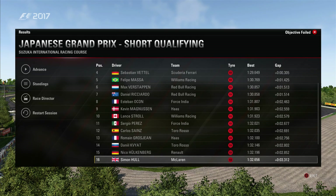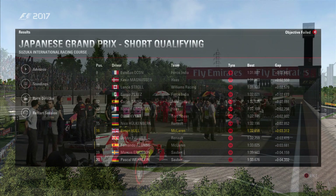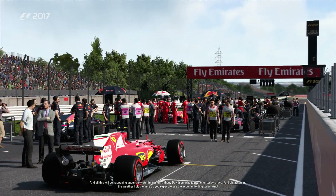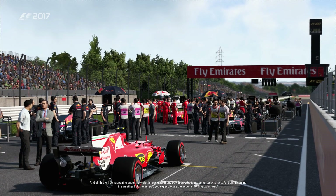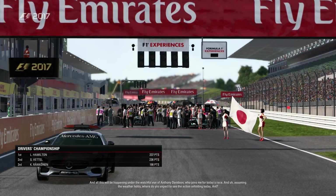The Japanese Grand Prix — 27 laps of one of my new favourite circuits on the calendar. Let's see what we can do for Honda. All this will be happening under the watchful eye of Anthony Davidson, who joins me for today's race. And assuming the weather holds, where do you expect to see the action unfolding today, Ant?